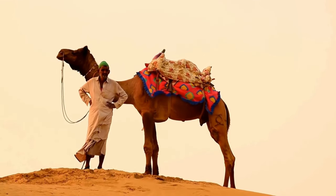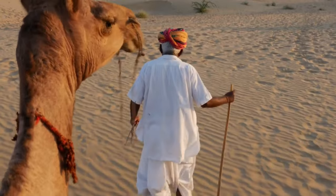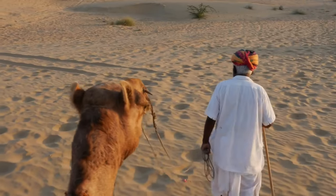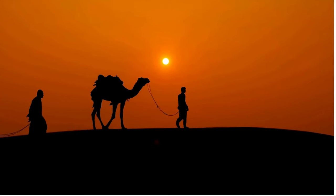No journey to Jaisalmer is complete without experiencing the city's unique lifestyle. The city seems caught in a delightful time warp, with camel carts trundling down the streets and turbaned men and women in vibrant attire going about their day. Yet it's not all about the past — Jaisalmer is a city that embraces the future, with modern amenities coexisting seamlessly with traditional practices.